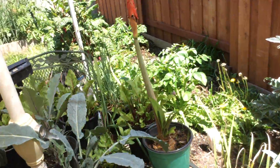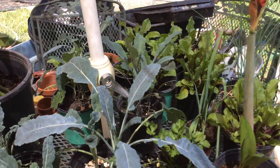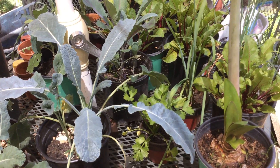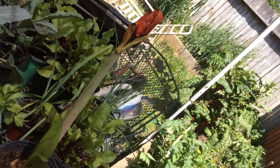I do apologize for the length of this video — it's quite long. Kale. I've been waiting over ten years for this amaryllis to flower.